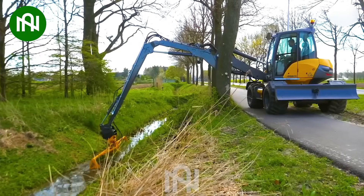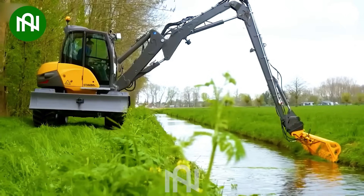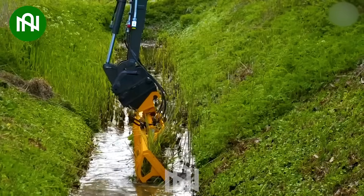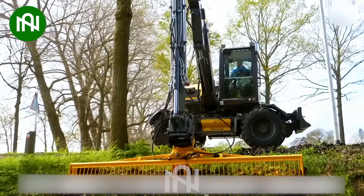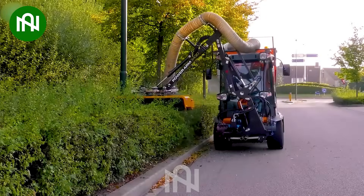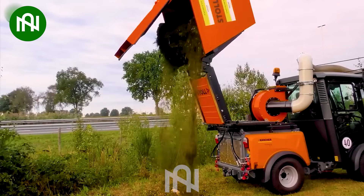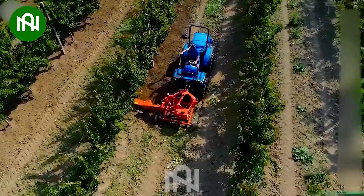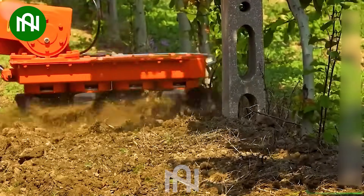Kudos to the engineers behind this innovative ditch dredger, keeping our water systems clean. The way this trimmer sculpts the trees is a perfect blend of skill and innovation — like a careful surgeon, trimming around the trees without harming their roots.